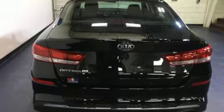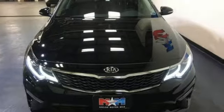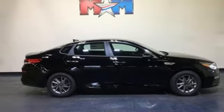It boasts an impressive list of features like these: Bluetooth streaming audio, power heated mirrors, manual tilting steering column, parking distance warning, Bluetooth, and manual telescoping steering column.